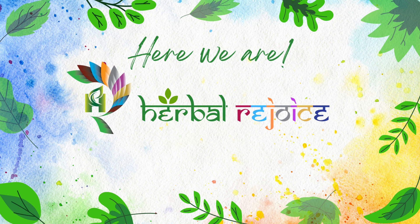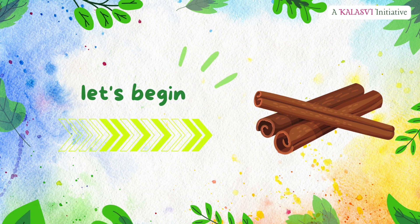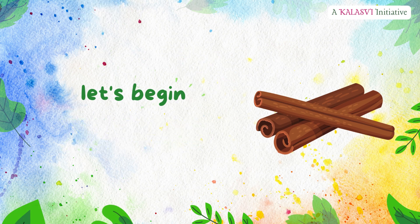Welcome to Herbal Rejoice, where we uncover the secrets of nature's healing wonders. We are doing our part in propagating the various benefits of plants which prove to be good in health values, sprouted from Mother Earth for us. In this video, we will present you with valuable information on Dalcini.